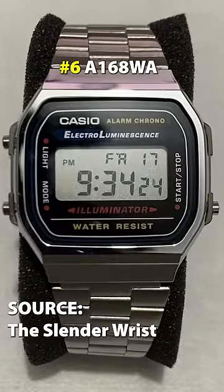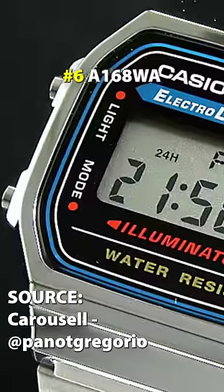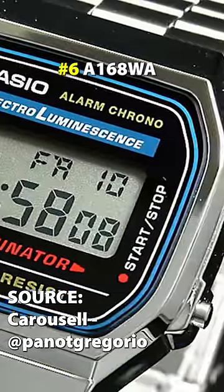Next, the A168WA, which is similar to the A158. Slightly different design, a few different colors on the dial — nothing crazy.